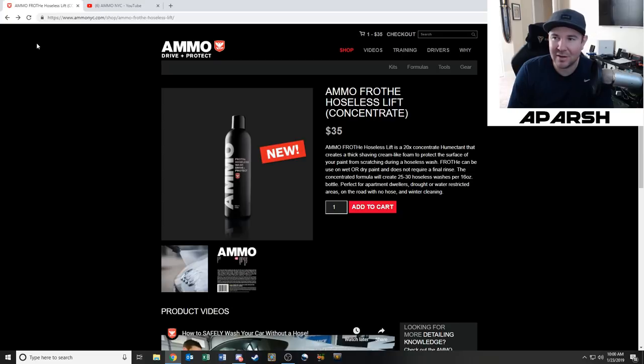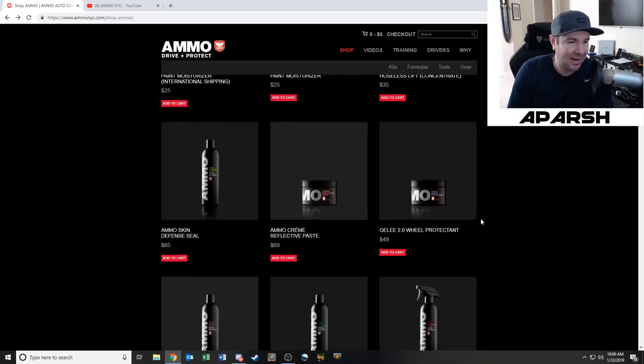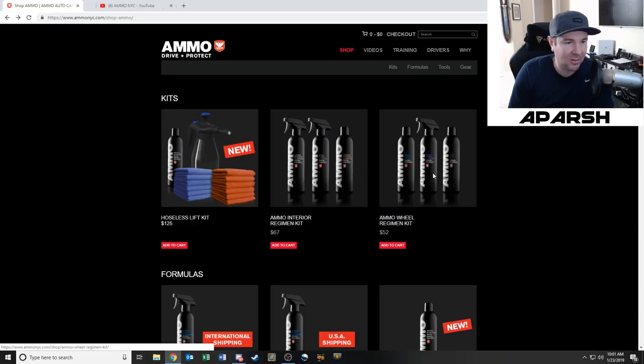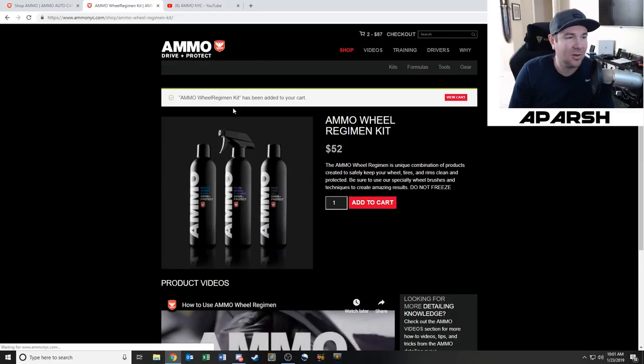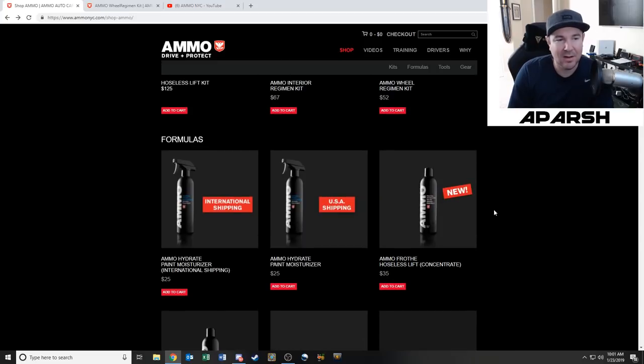It's not like I'm driving a GTR or a 135i anymore — this is something I really need to take care of because it's expensive. So I'm looking at the wheel regiment kit. I know I definitely need to get Plum wheel soap, and the mud tire gel is probably good for my truck too. I think I might as well buy the whole kit. So we added the wheel kit and the Froth.